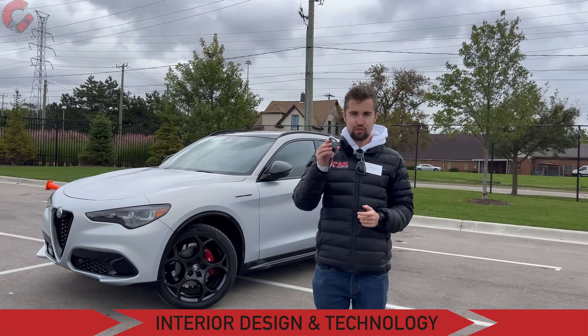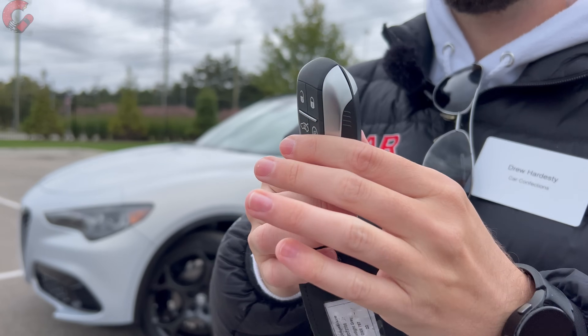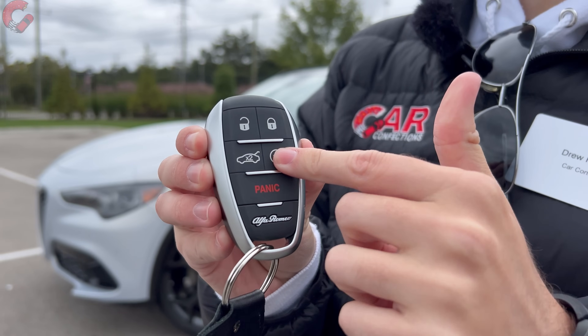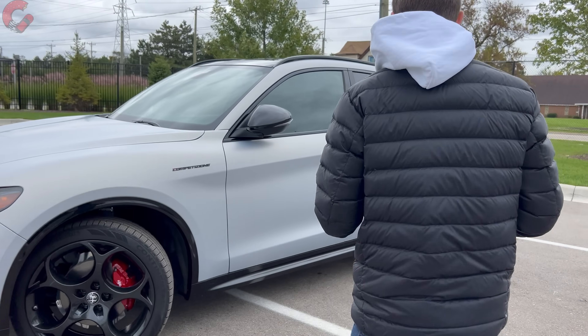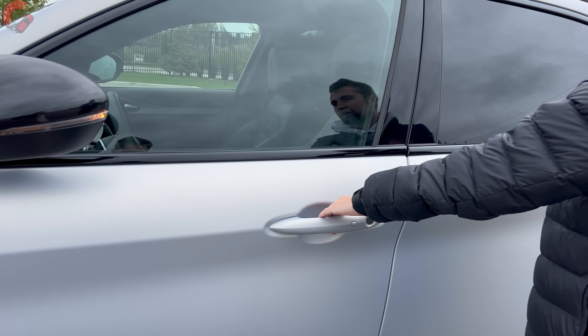Now it's time to check out the interior. But first, we'll take a quick look at the key fob. Alfa Romeo does have a dedicated key fob with their branding on it. You also have remote start and standard smart entry. To get inside, like most other models, just reach behind the handle to unlock the door.